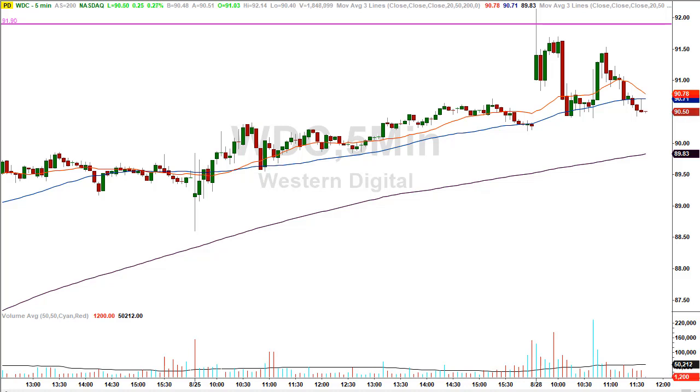The gap fill strategy is where stocks that gap higher or lower at the open leave what's called an open gap. At some point in the future, these open gaps will be filled. In the course, traders learn how to identify the gap fill level, how to track the gap fill trades, and how to trade them. Not all trades are created equal, so it makes a big difference how these stocks come in to fill those gaps. Traders learn all the specific criteria important to trading both the morning gaps and the gap fill trades.